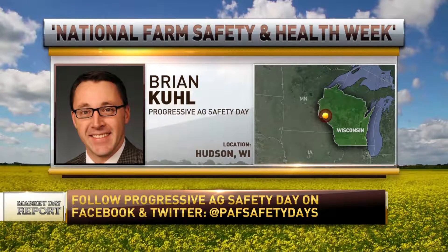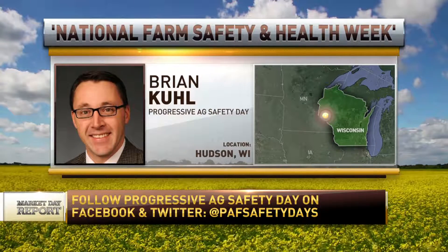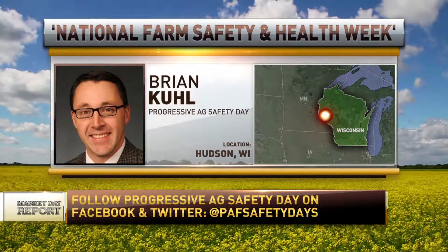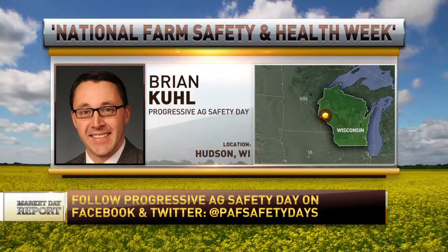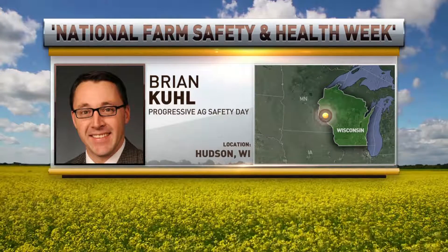The biggest thing we can tell everybody, no matter what you're driving — tractors, cars, pickups, UTVs, ATVs — slow down, pay attention, wear your seatbelts, and definitely do not text and drive.